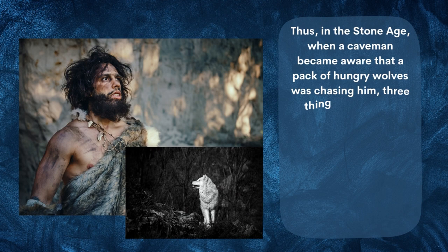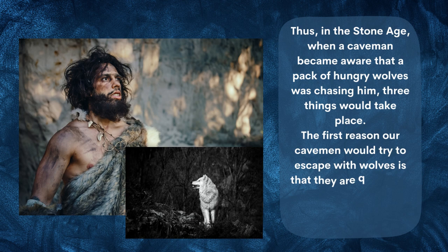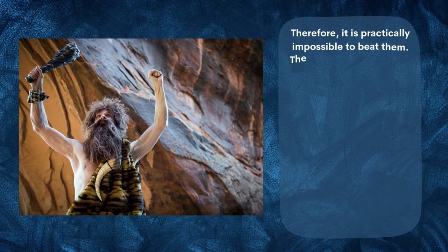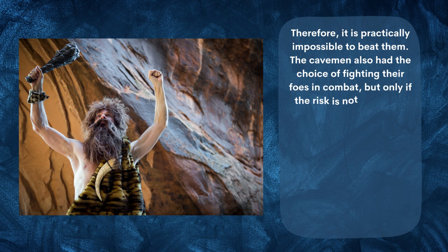In the stone age, when a caveman became aware that a pack of hungry wolves was chasing him, three things would take place. The first option was to flee. Wolves are quite fast — our legs are longer than theirs, but they have four of them — so it is practically impossible to outrun them.